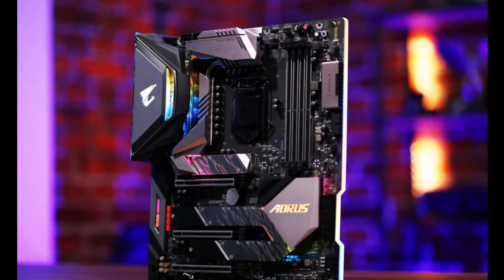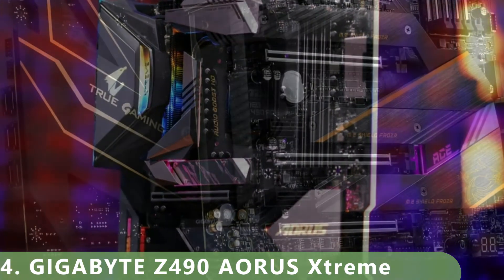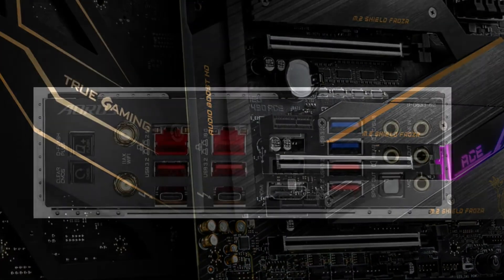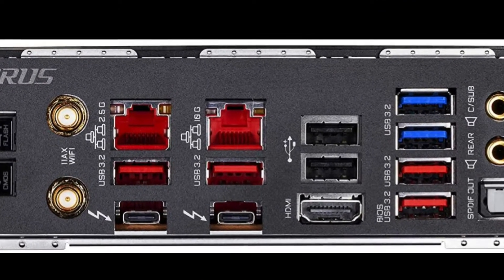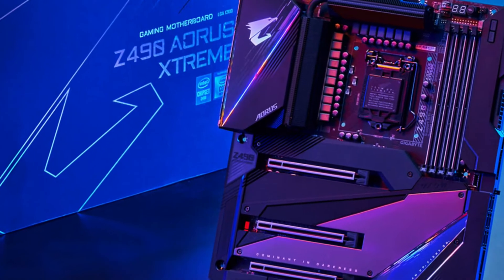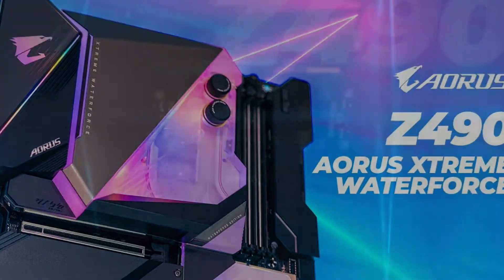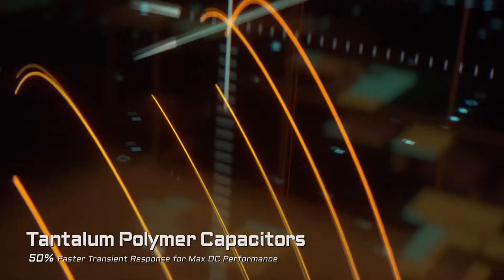Like the Maximus 12 Extreme, the Gigabyte Z490 Aorus Extreme offers some impressive power capacity. It provides 16 power stages, each of which puts out an impressive 90 amps — enough for just about any hardware you want to add. Add a powerful GPU, a sound card, multiple fans and multiple hard drives, and you'll be able to run them all at once. You also get three PCIe slots with the latest PCIe 4.0 design, allowing you to use SATA power to supplement your slot's native 100W power, enabling even more powerful PCIe devices.